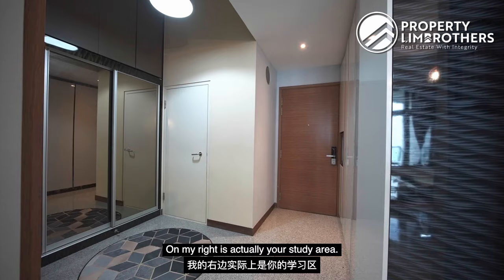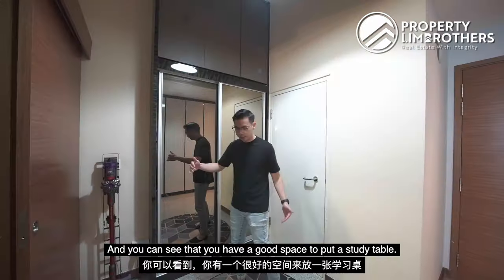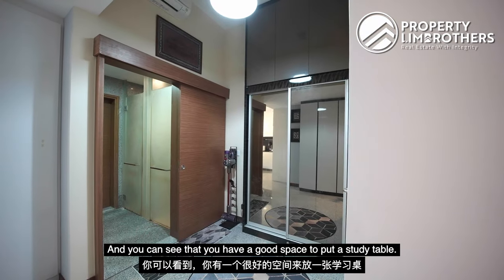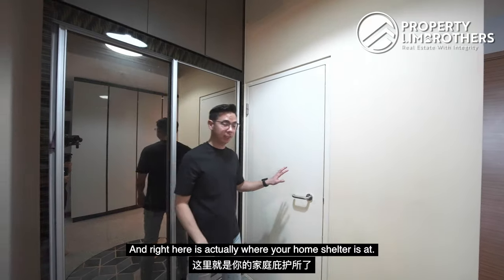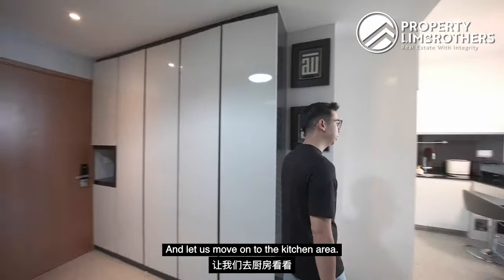On my right is your study area. They have put in a wardrobe space over here, and you can see that you have a good space to put a study table. Right here is actually where your home shelter is at. Let us move on to the kitchen area.